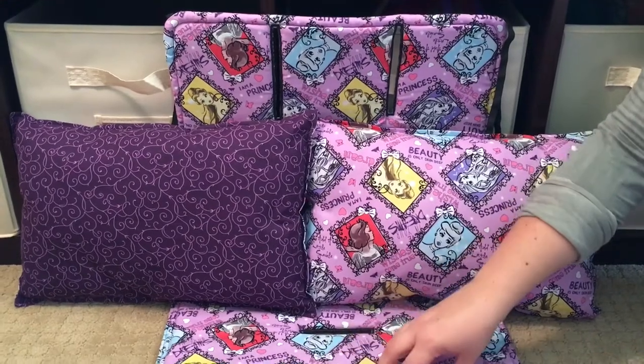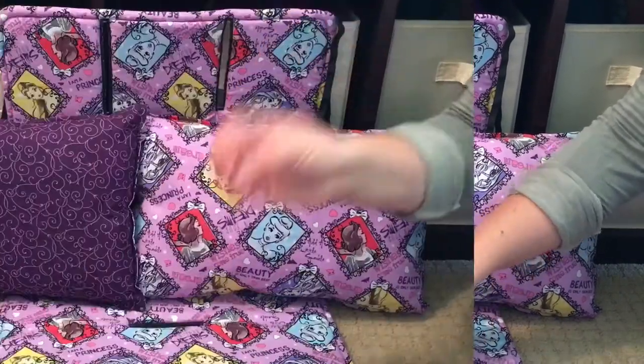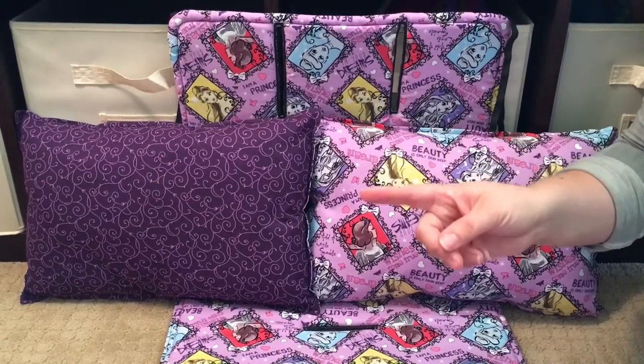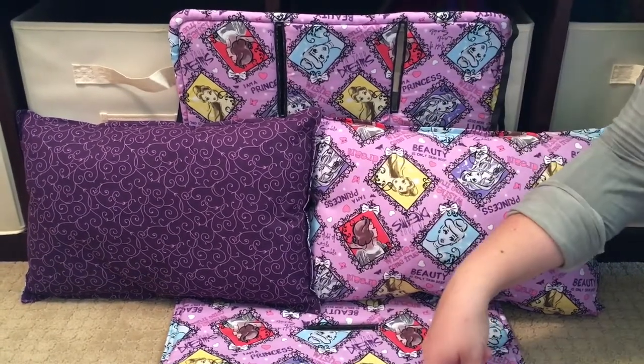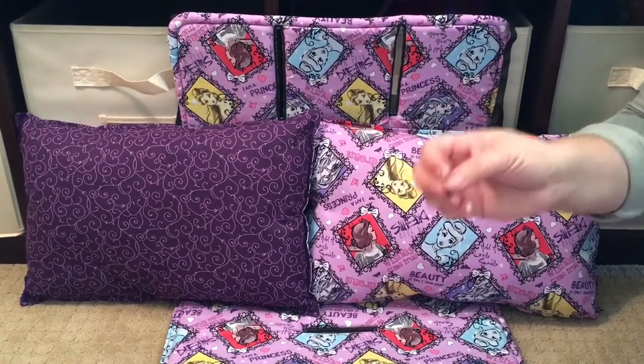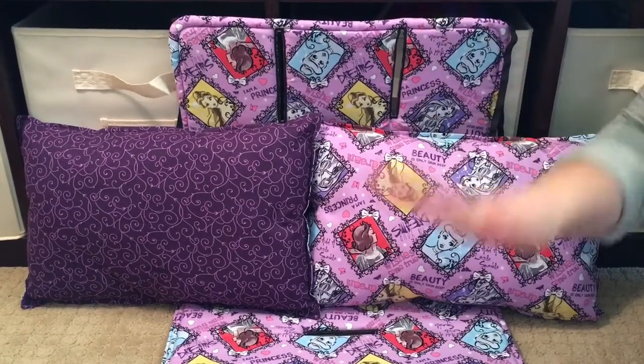This liner is half-inch foam, and I'll talk more about that in a second. The liners come in three versions: you can get them with the double-layer quilt batting, with the heavy-duty foam (which is what this is), or with the full cushion with polyfill.